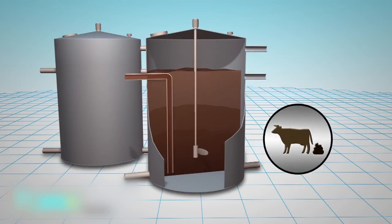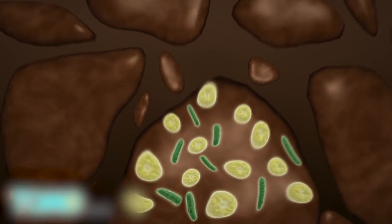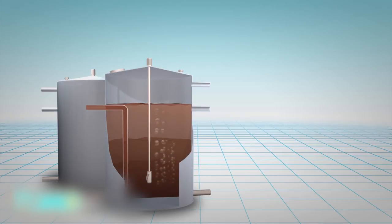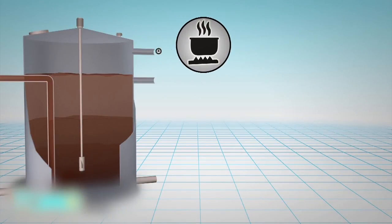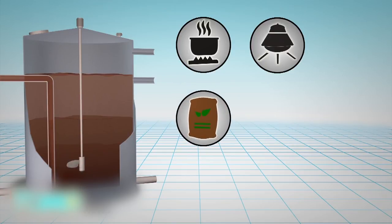Organic material such as animal waste is placed inside an airtight tank where bacteria and archaea break down the material. This releases biogas, which is a byproduct that is a mixture of mostly methane with some carbon dioxide. The biogas can be stored and burned as a fuel for cooking and to power electricity generators, while the rest of the waste can be used as fertilizer.